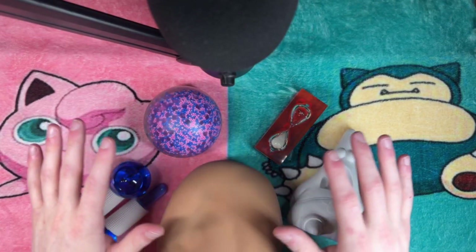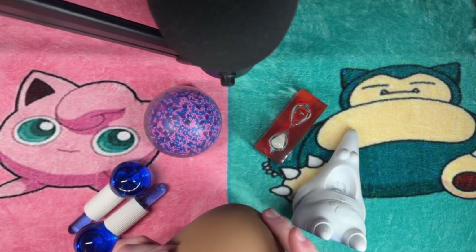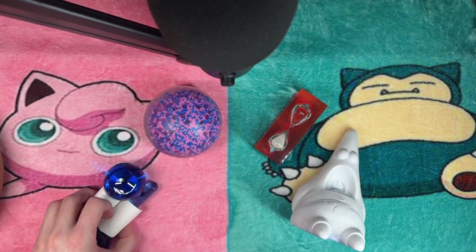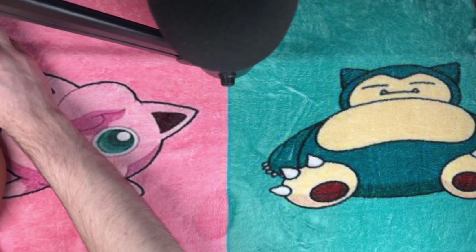What's going on, guys? Welcome to another ASMR video. Today, we are using five ASMR toys to give you tingles and help you fall asleep fast. I hope you have a great night. Enjoy.